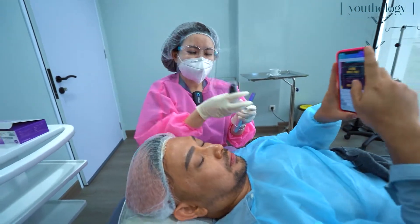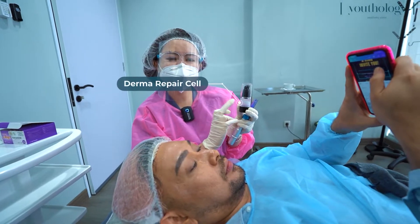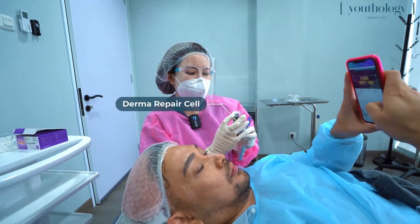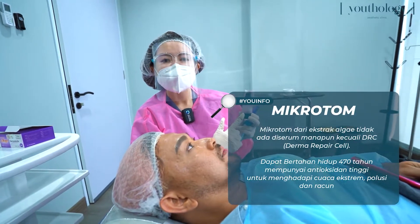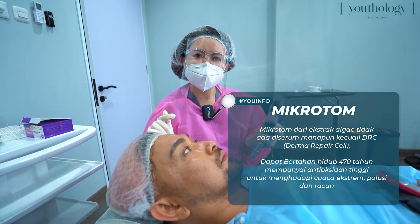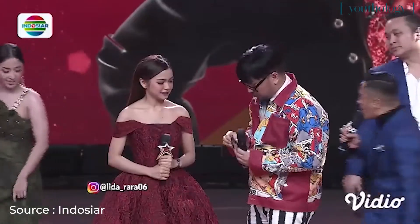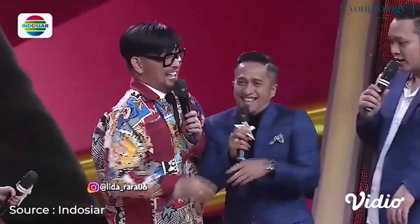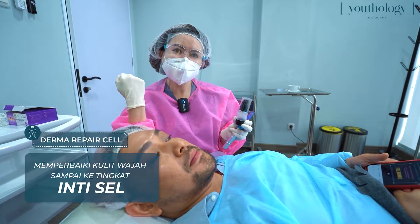Jadi ini tadi yang serum yang aku bilang. Ini namanya Dermary Paracel Serum. Jadi yang penting tuh adalah serumnya. Serum ini mengandung bahan yang namanya Microtome, jadi dia dari Switzerland. Microtome ini fungsinya adalah untuk memperbaiki sampai ke tingkat inti selnya. Jadi untuk Karen yang misalnya kerjanya di studio, terus keluar masuk ruangan dingin dan panas.